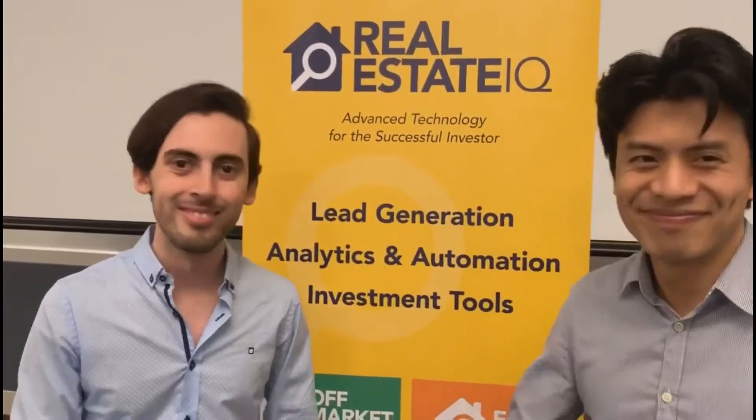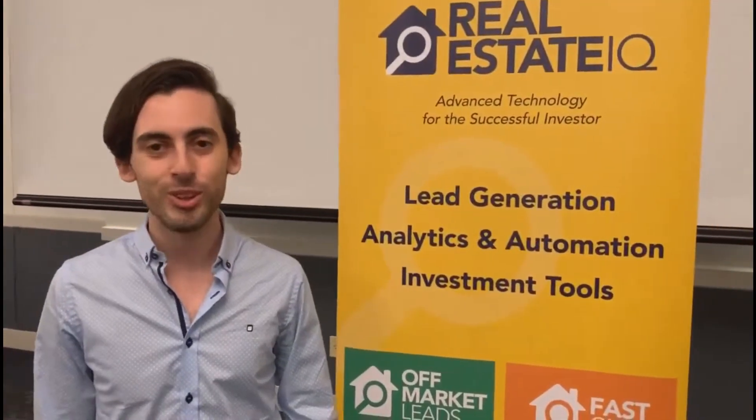Fantastic. Thank you so much Andy. Best of luck in deal finding. Thank you. Next time we'll record your new deal. Absolutely.